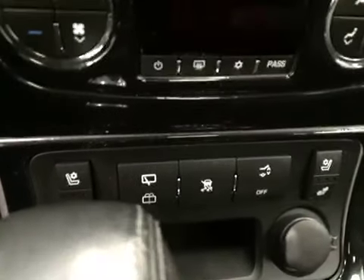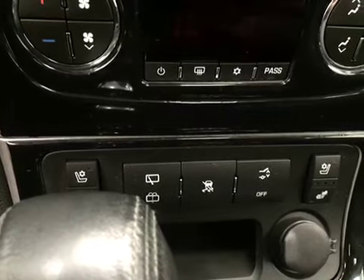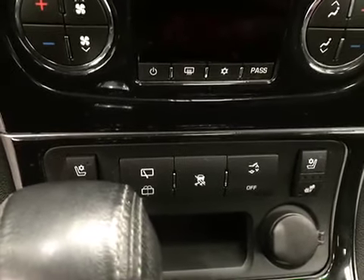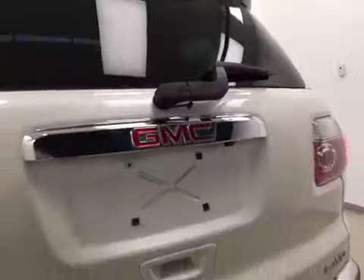Heated and cooled seats, power rear windshield wiper controls, traction controls and power liftgate. Upholstery is leather, color is ebony. It comes equipped with 19-inch rims, rear parking sensors, backup camera, and power liftgate.